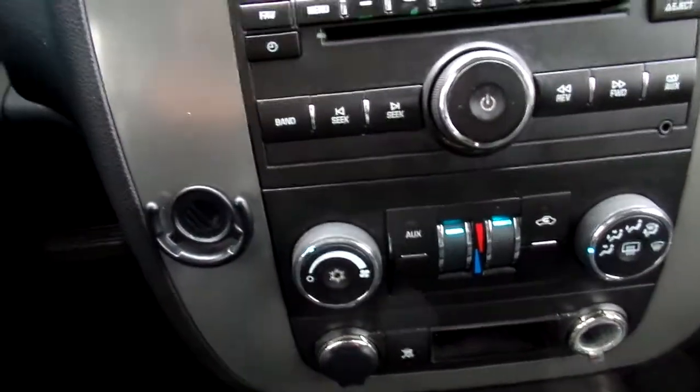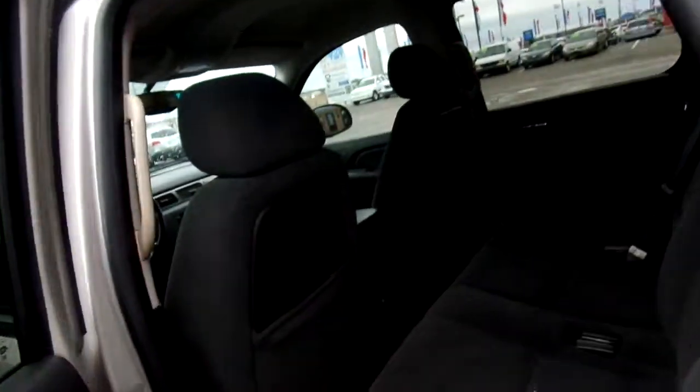You also have your dual heat and air control. Let's check out the back. Cloth seats and they're black. Now as you can see, there's a little marking right there on the seat. This is a gently used SUV.